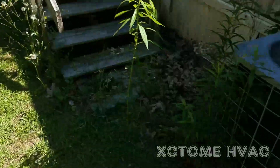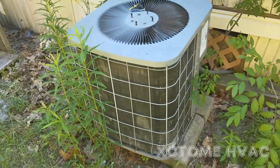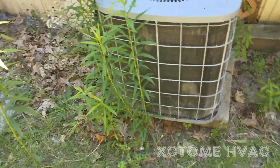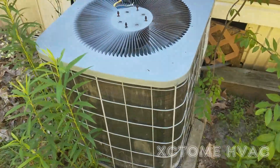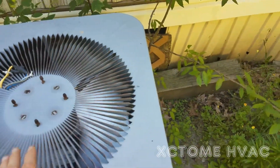I'm out doing a yard again at a rental property, and it's been a while since we've seen it. No one's home. These people are not the cleanest, as you can see — this thing is surrounded by weeds, and it's throwing off some very hot air.